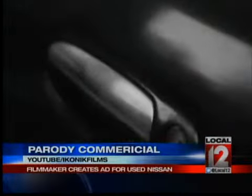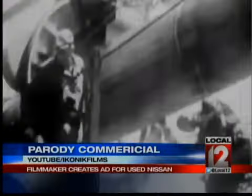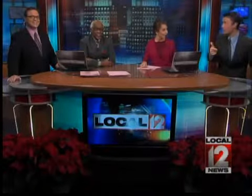He also states, quote, it not only brings more admiring stares than any other car I have driven, it also has seatbelts. And the really cool thing here is that Nissan actually liked his video so much they bought the car and ended up making a donation to the Wounded Warrior Fund as part of the deal. Good for that.